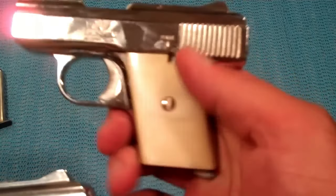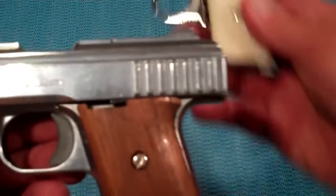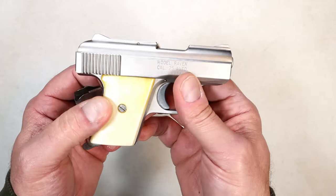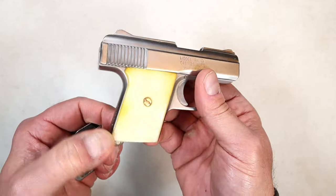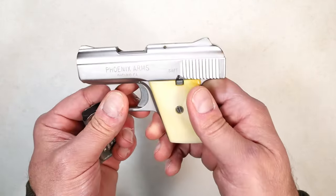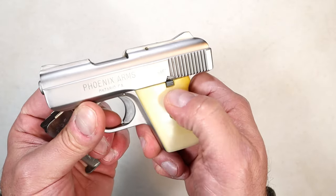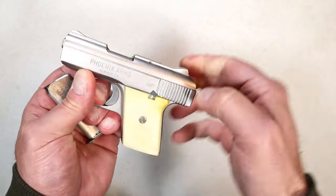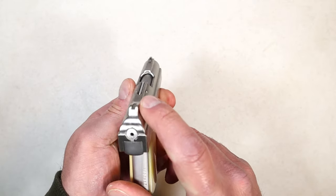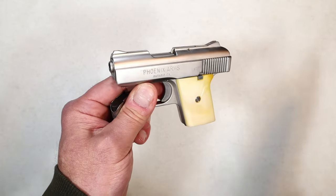In 1990 there was a fire at the Raven factory, and they sold off the design and the patent to Phoenix Arms — and that's what this is. Phoenix Arms came out with the stainless slide and frame and these fake plastic ivory grips, kept the six-round 25 ACP magazine. It's produced out of California and has a little thumb safety — you click it up and then sweep it down.